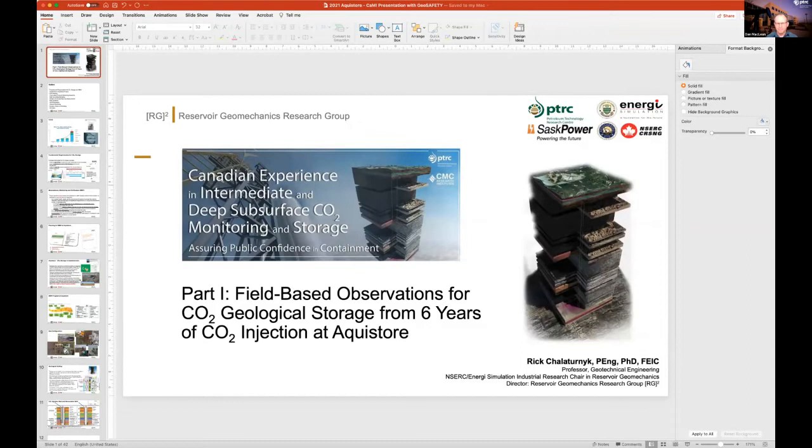So we've been involved here in Canada in CO2 storage for quite some time. Rick and Don are going to tell you a little bit about the projects that have been going on. Thank you for taking the time, and I'm going to turn it over to Rick to get started.